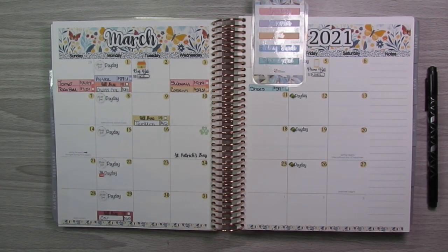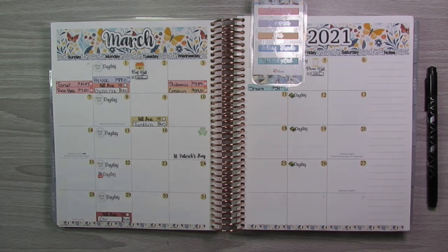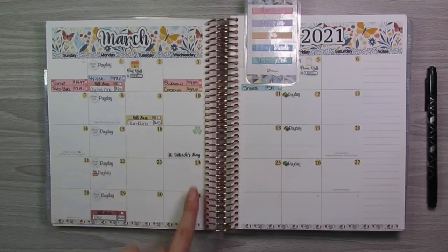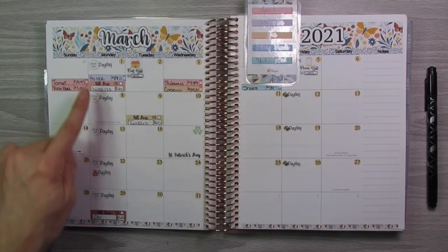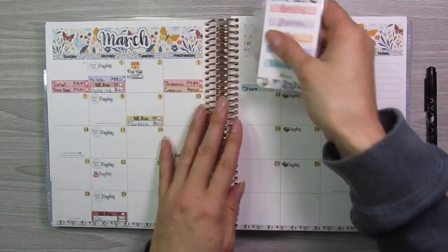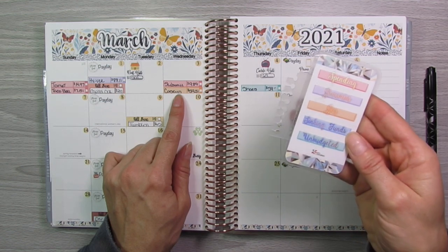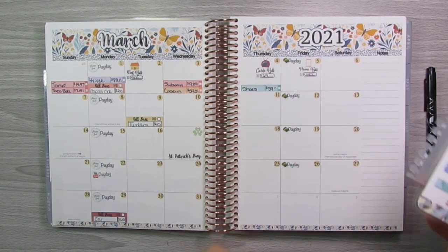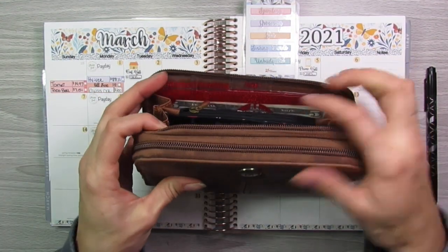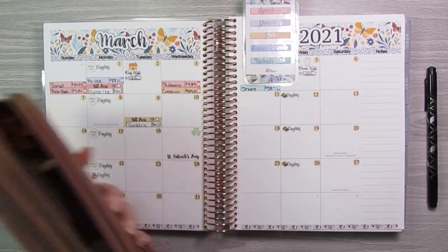This is my March overview. I use this binder strictly for budgeting — I don't do anything else in this binder except anything to do with my finances and my budget. So this is just a look at my monthly overview. I have all of my bills laid out here, my various paydays throughout the month, and these little stickers are my expense trackers. Pink is spending, purple is groceries, orange is gas, blue is sinking funds, and teal is unbudgeted. I also have my billfold here with my cash envelope dividers for groceries, spending, and gas.